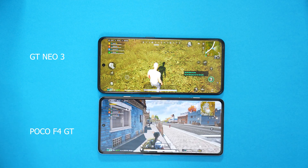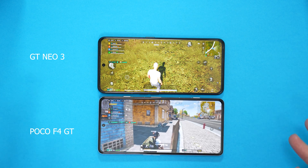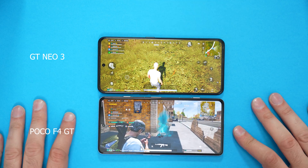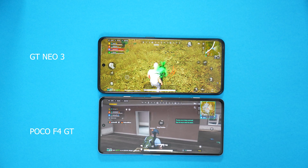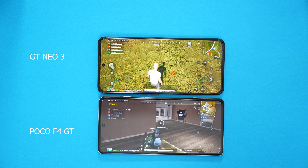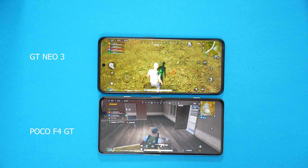Okay guys, that was my quick comparison — the GT Neo 3 and the Poco F4 GT, the CPU throttling test. Love to hear your thoughts in the comments down below. If you enjoyed this content, do consider subscribing to the channel and give the video a thumbs up. I'll see you in the next one — thanks for watching, bye-bye.